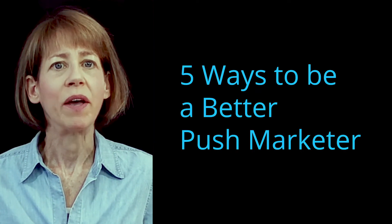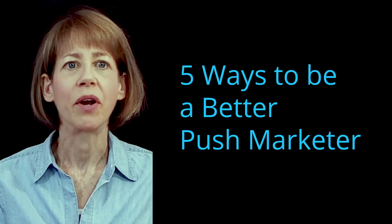But don't despair — all is not lost. I'm going to tell you five ways you can be a better push marketer.